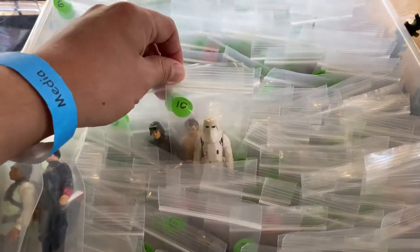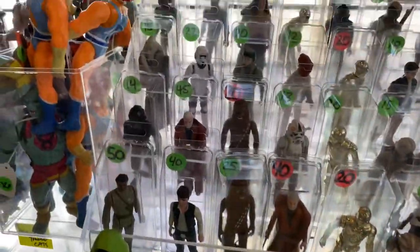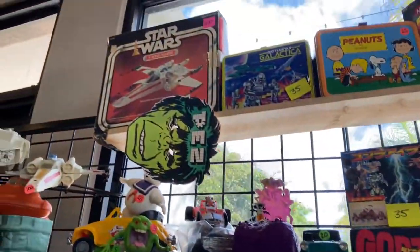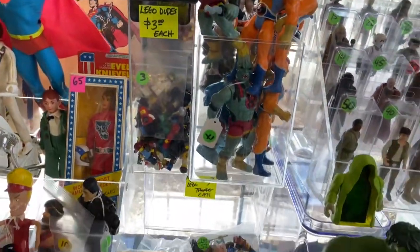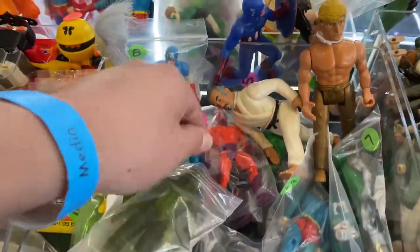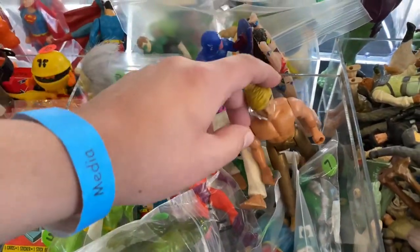A whole bunch of vintage Star Wars figures if you want to build up a Star Wars vintage figure collection, this is the place — Mark's Vintage Toys. There's a Wrinkle figure, some Japanese toys up there, a couple of ThunderCats figures. This little bin had some Super Powers figures as well as Marvel Super Heroes including Mr. Miyagi and Johnny Barn from the Karate Kick toy line.